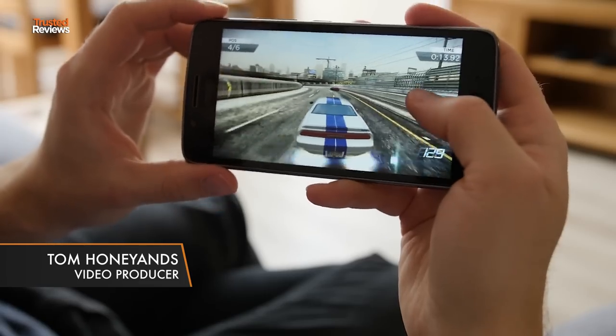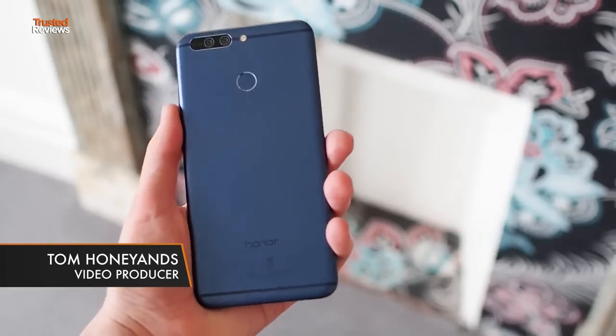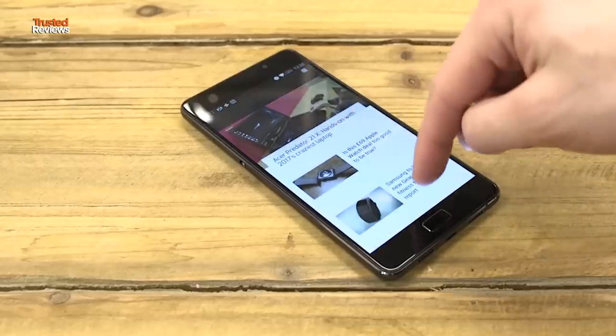The truth is you don't have to spend an absolute fortune to get a good phone these days, so we've rounded up eight of the best budget phones for 2017.